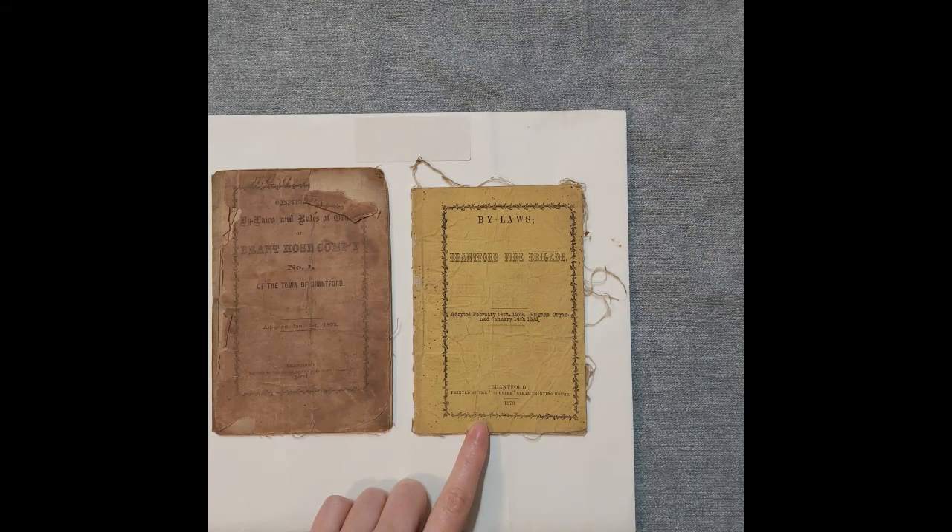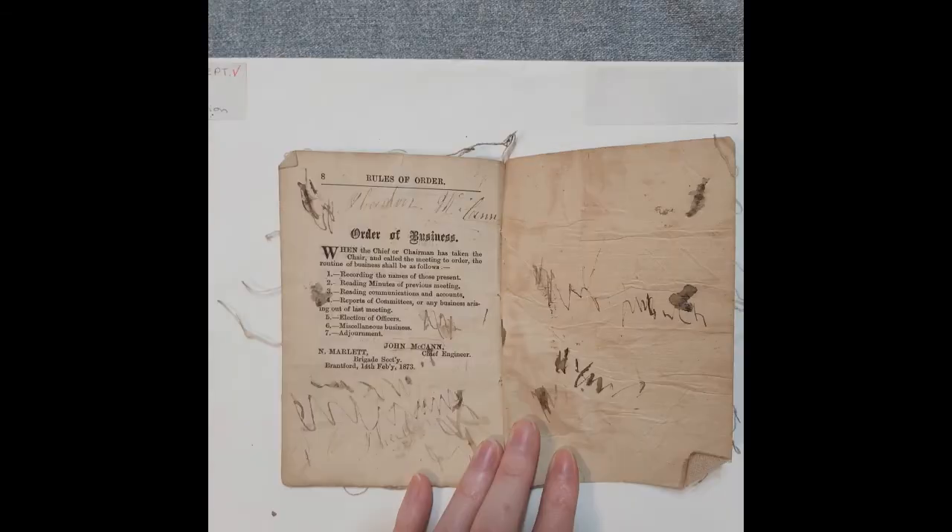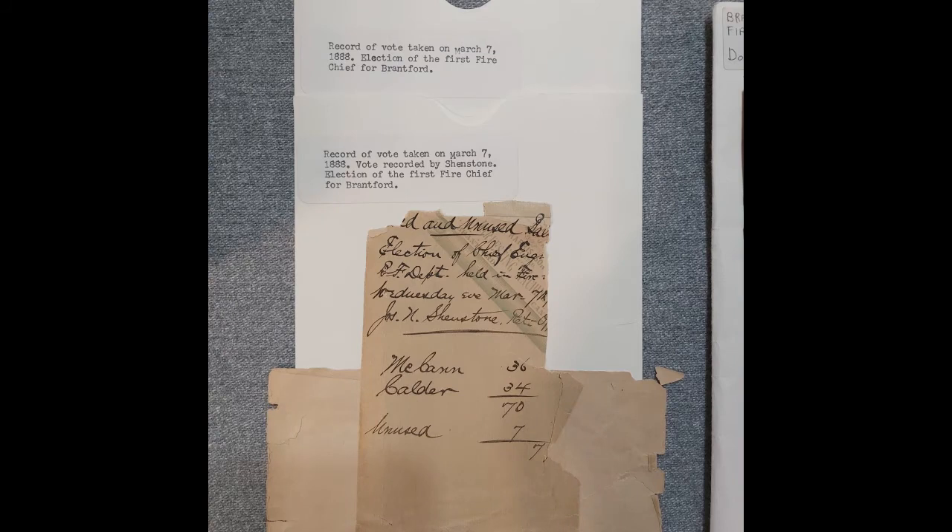The third booklet is by the Brantford Fire Brigade. The front cover tells us that the bylaws were adopted February 14, 1873, and the brigade was organized January 14, 1873. Inside, we see that this book was printed at the Courier Steam Printing House in Brantford. This book is shorter than the others, but also contains an order of business section stating what happens when the chief or chairman has called a meeting to order. Marlett was the brigade secretary at the time, and John McCann was the fire engineer. The last thing we are looking at today is this record of vote for the fire chief taken on March 7, 1888. This paper shows that McCann had 36 votes and Calder had 34 votes.